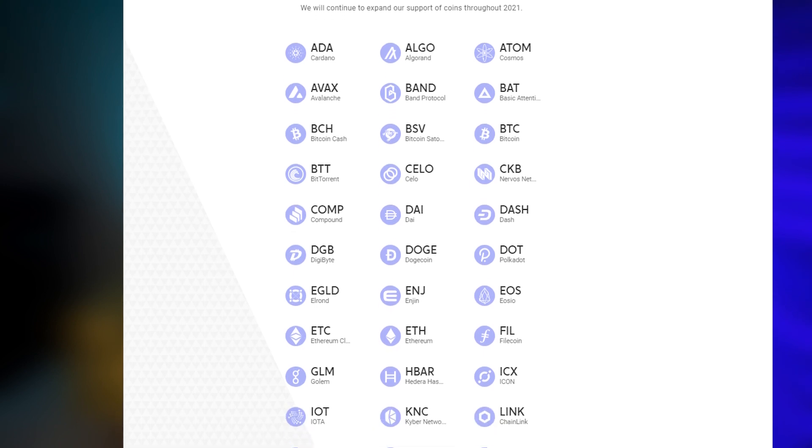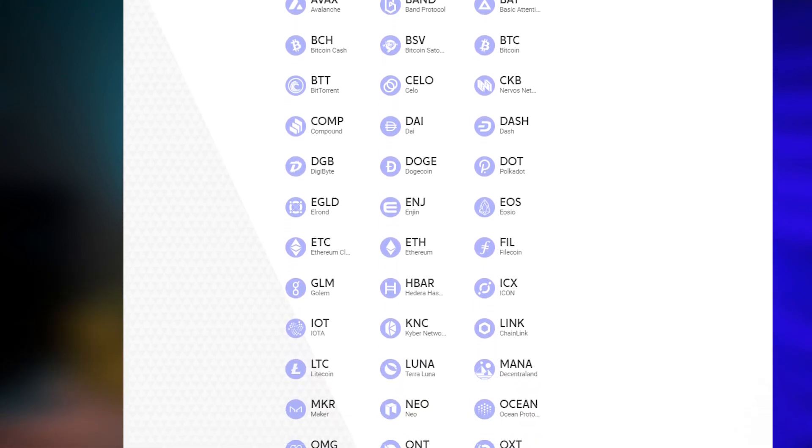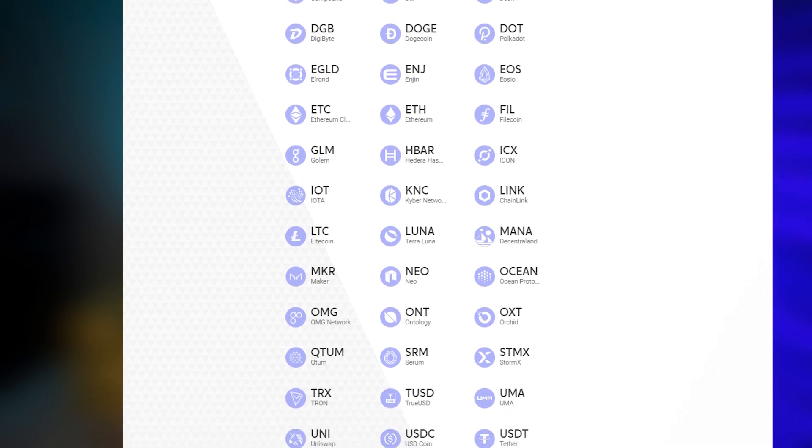All crypto withdrawals are subject to review and may take up to 24 hours to process. How many cryptocurrencies can you buy with the Voyager app? With a mission to provide every investor with trusted and secure access to crypto asset trading, the Voyager app has been adding new cryptocurrencies at a good rate. When the app launched in October 2019, there were just 20 cryptocurrencies available, but as of February 2021, there are now 57 cryptocurrencies available, and Voyager is adding more all the time based on customer feedback.